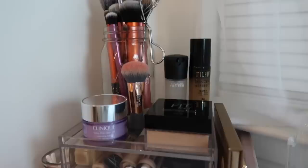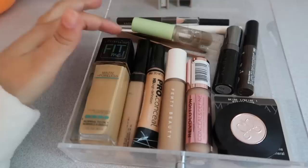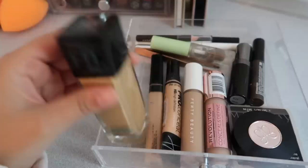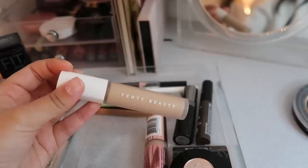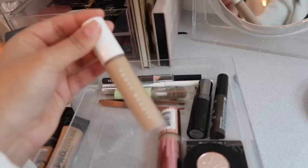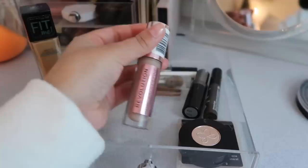Now moving on to the first drawer — foundation, concealers, eyebrow stuff, and eyeliners. I have the Fit Me Matte and Poreless foundation I'm trying to use up. For concealers I have four: the Maybelline Fit Me in shade 25 Medium, the LA Girl Pro Concealer, the new Fenty concealer in shade 290 which I really like and find aesthetically pleasing, and the Makeup Revolution Conceal and Define in shade C10, which is very inexpensive and available at Ulta.